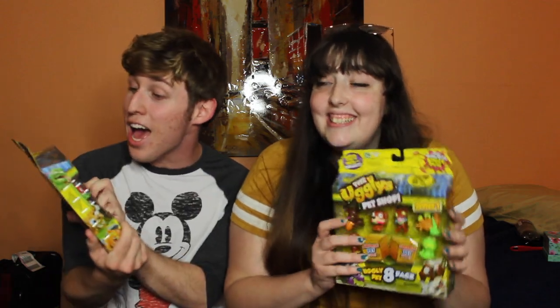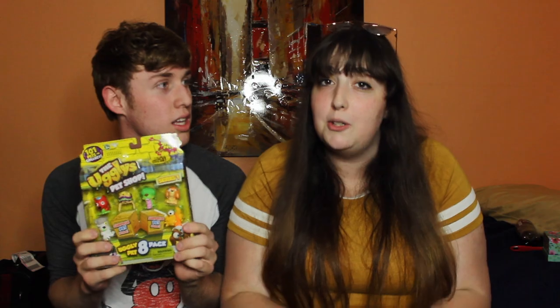Also make sure to stick around to the end of this video because we're doing a giveaway! We bought three boxes of these but we're just going to be unboxing two and then giving the last one away. We'll sign it and everything — it's a collector's item. We found the Uglies Pet Shop at the dollar store! Look how adorable they are — it's like Littlest Pet Shop but for the Uglies.